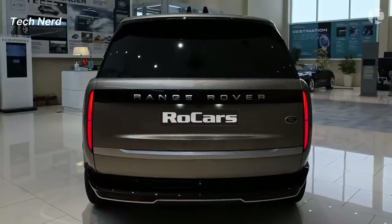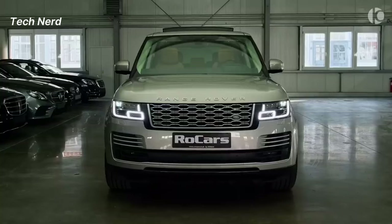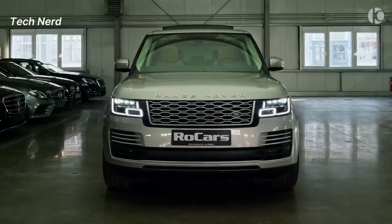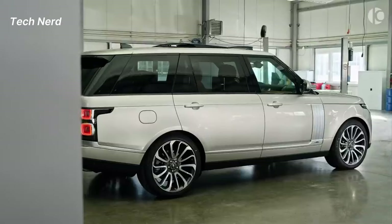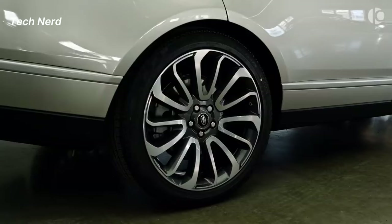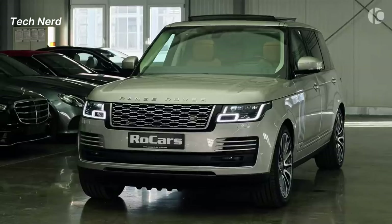The Autobiography exterior comes equipped with SV metal-plated exterior accents, an SV exclusive front bumper and grille design, an SV white ceramic exterior badge with black SV roundel, and 22-inch style 10-7-3 diamond turned with gloss dark grey contrast wheels.